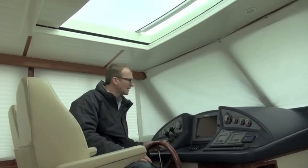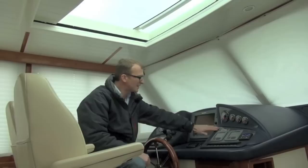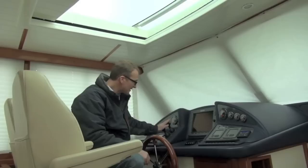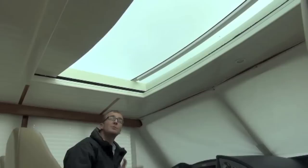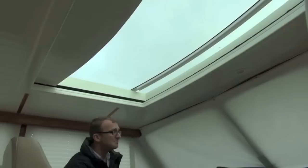Here we are at the helm of the Dale Classic 45. Very nice traditional layout, big chart plotter in the middle, carbon fibre effect dash. On this particular boat he's fitted hydraulic bow and stern thrusters. Very nice traditional ship's wheel, but from hull number six onwards there's another improvement — they put in this great big glass sunroof, which is one of the reasons it's so light here, and of course when you're out and about on the water you can open it up electronically.